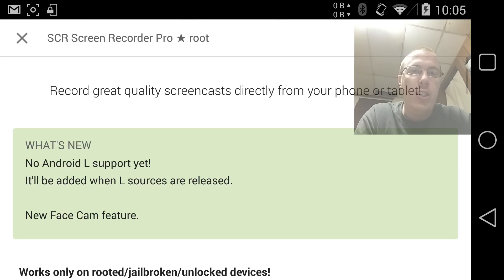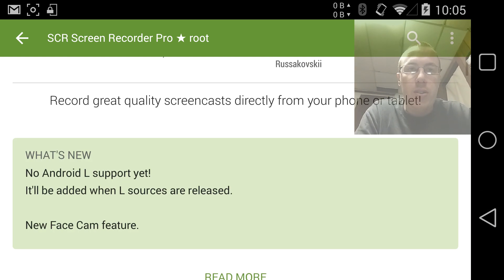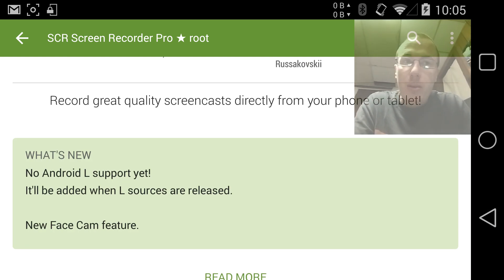New face cam feature. Don't know exactly when the face cam feature was introduced into the update, but it's here now.